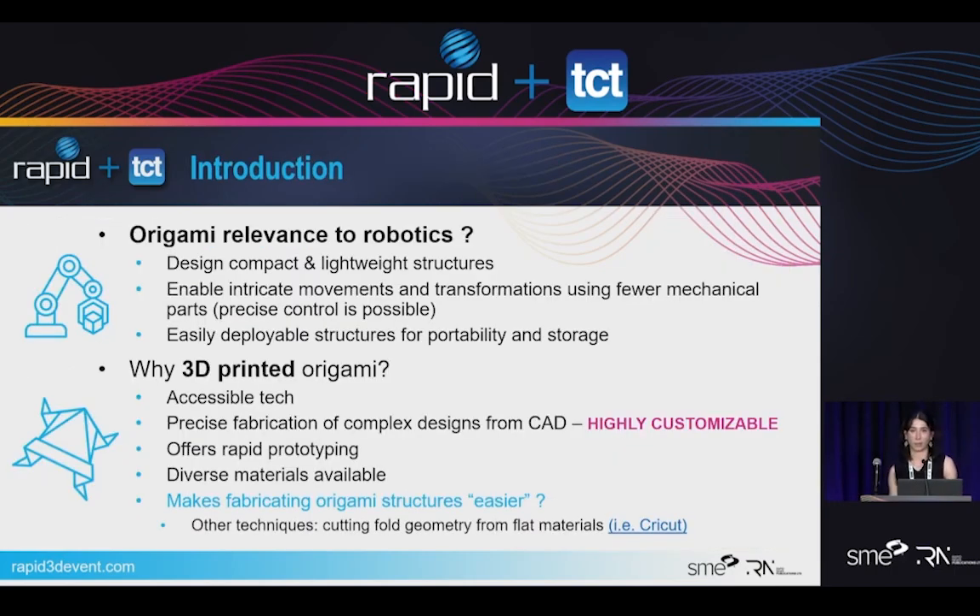Going back to origami — what kind of relevance does origami have to robotics? We can consider how compact and lightweight origami is depending on the material you make it out of. The folds you are able to create with origami structures can give you intricate movements and transformations using fewer parts than a traditional assembly. And we can precisely control these origami folds, creating deployable structures that are portable and easy to store.